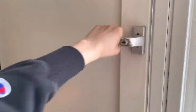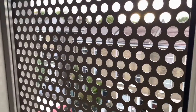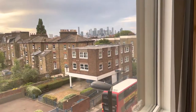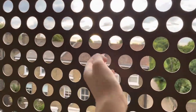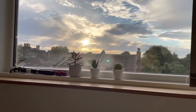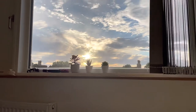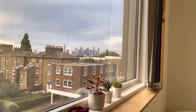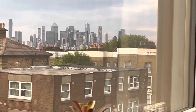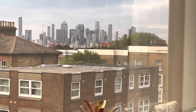So this is the window, and that's the view — it's literally suicide proof. My room is facing the street rather than the courtyard, and that is Canary Wharf, which you can see.